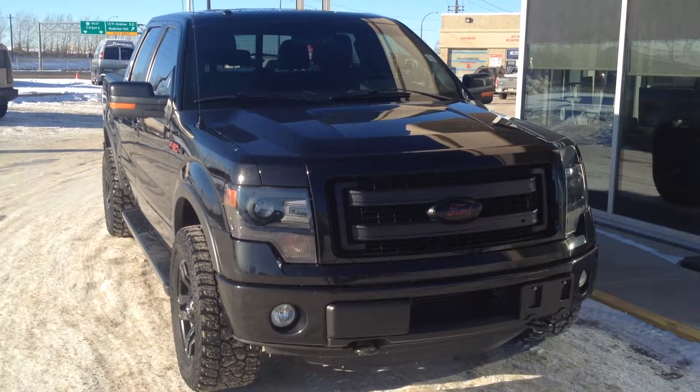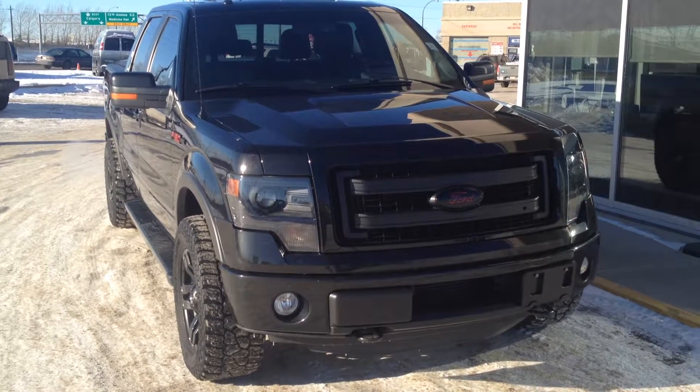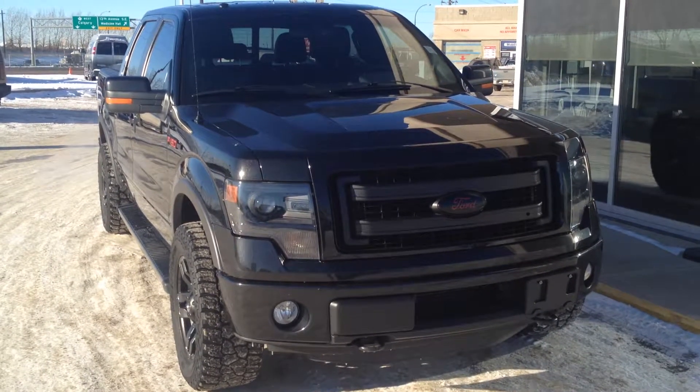Welcome to Davis Buick GMC in Medicine Hat. We have a pre-owned 2013 Ford F-150 EcoBoost with a 3.5 turbo.